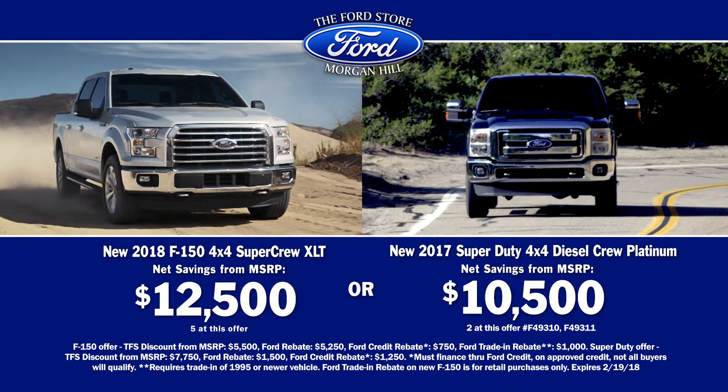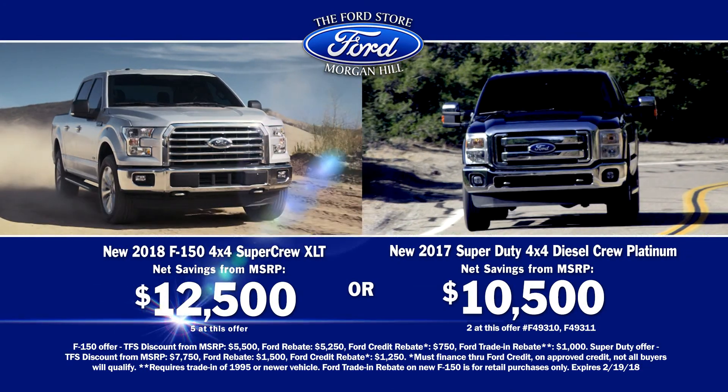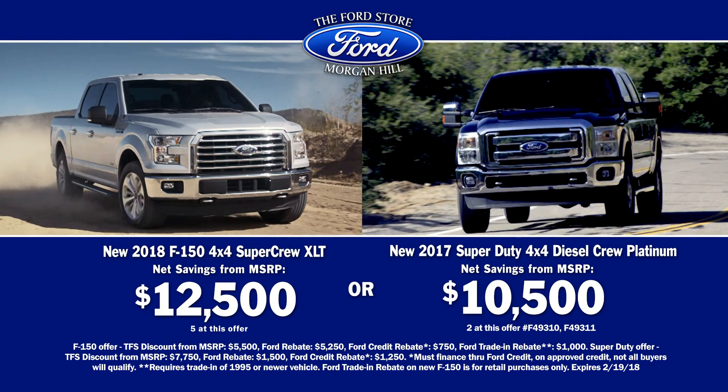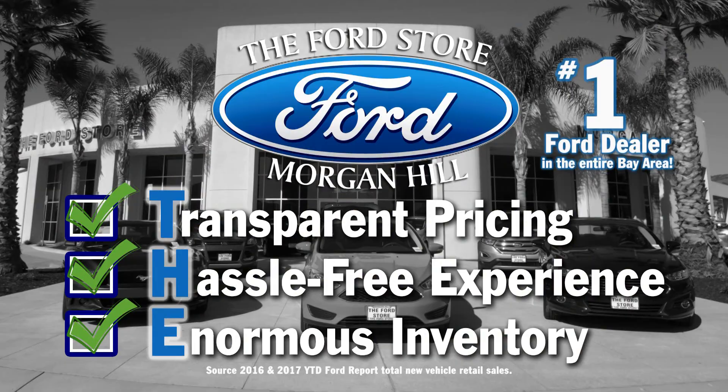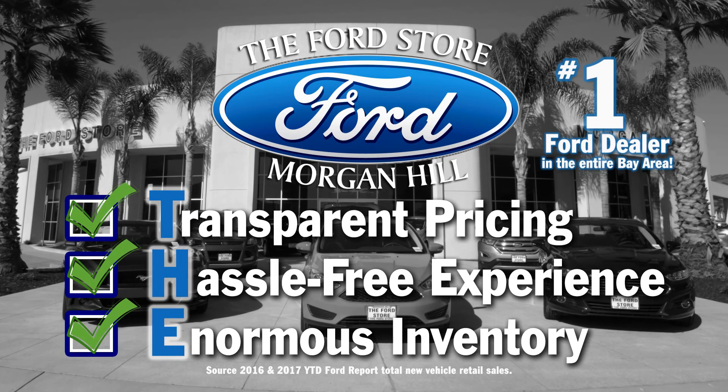Right now, get a new 2018 F-150 4x4 SuperCrew XLT for $12,500 net savings. Or a new Super Duty 4x4 diesel for $10,500 net savings. Now's the time to buy at the Ford Store Morgan Hill.